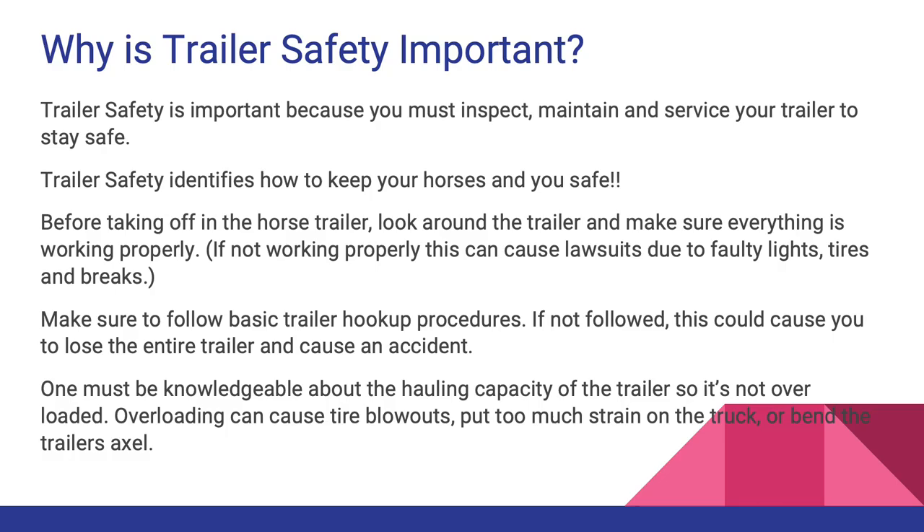Why is trailer safety important? Trailer safety is important because you must inspect, maintain, and service your trailer to stay safe. Before taking off, look around the trailer and make sure everything is working properly. If not, this can cause lawsuits due to faulty lights, tires, and brakes. Make sure to follow basic trailer hookup procedures — if not followed, this can cause you to lose the entire trailer and cause an accident. One must be knowledgeable about the hauling capacity of the trailer so it is not overloaded, as overloading can cause tire blowouts, put too much strain on the truck, or bend the trailer's axle.